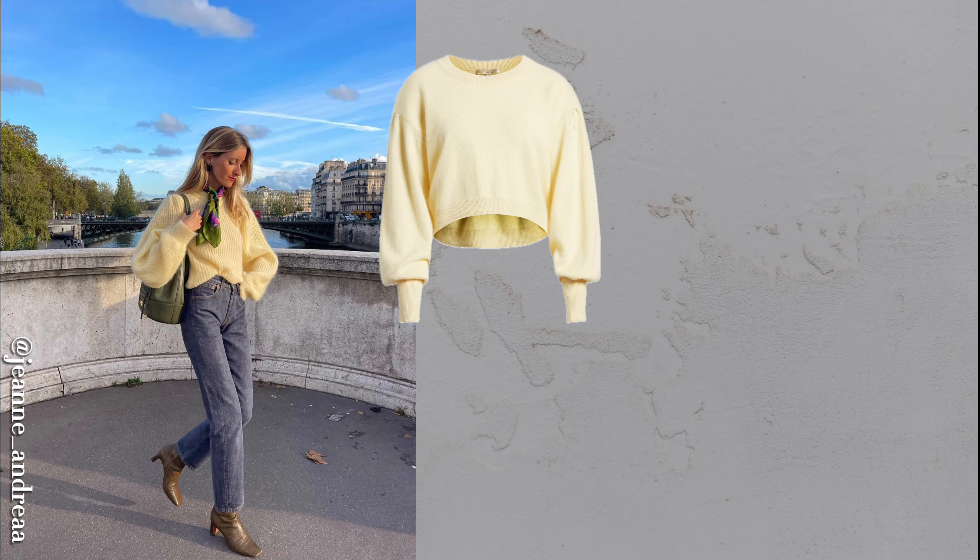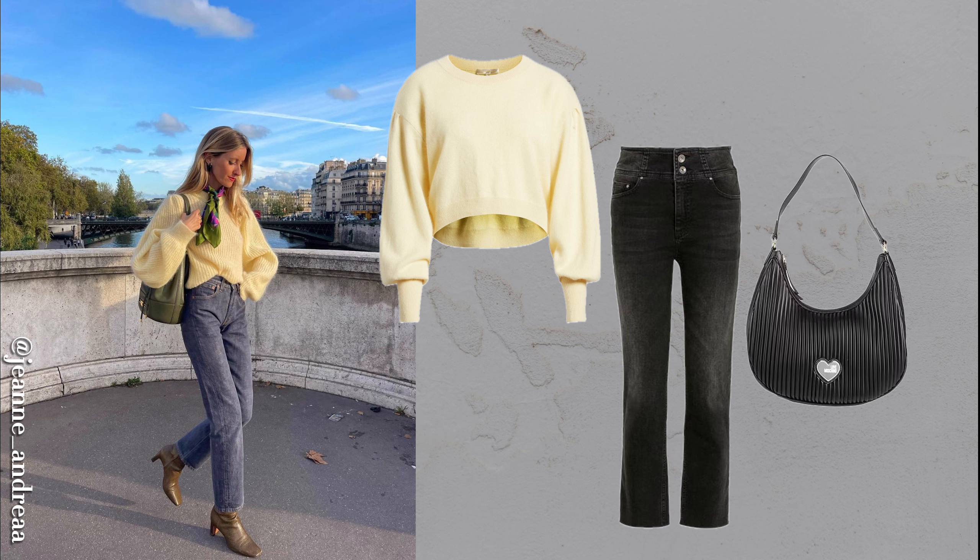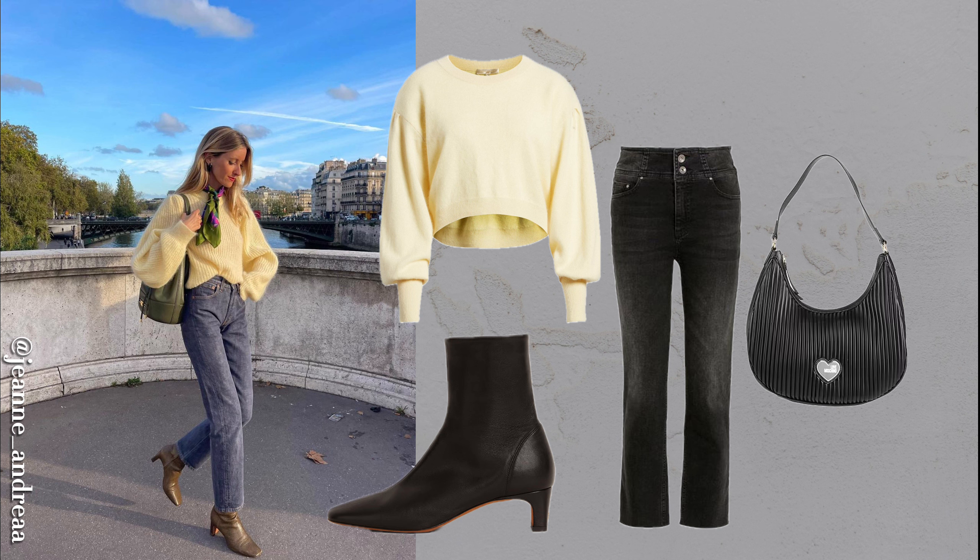A cashmere sweater is perfect for winter, offering warmth and a luxurious feel. Despite misconceptions, cashmere is durable and easy to maintain. Pair it with jeans, sleek boots, and a matching bag for a chic, cozy outfit.